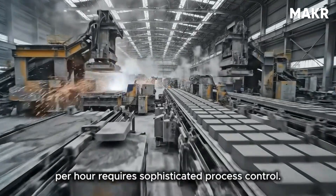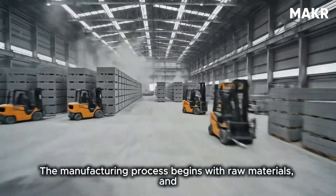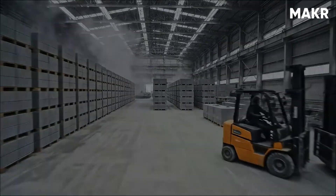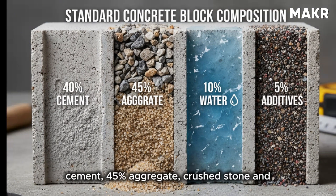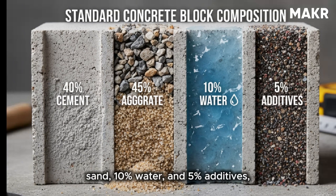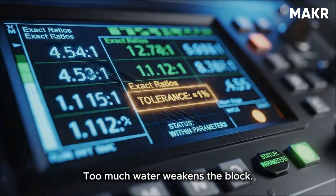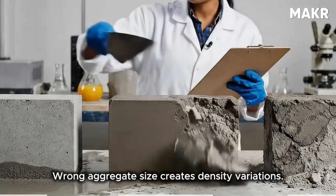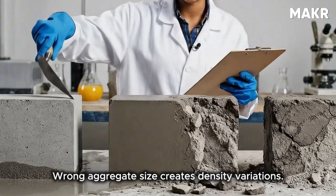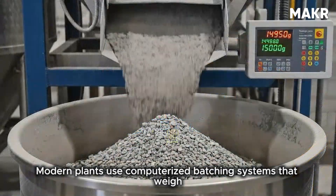The manufacturing process begins with raw materials, and the recipe matters more than most people realize. A standard concrete block consists of approximately 40% cement, 45% aggregate (crushed stone and sand), 10% water, and 5% additives. These percentages must be precise within 1%. Too much water weakens the block; too little prevents proper chemical reaction. Wrong aggregate size creates density variations; insufficient cement reduces strength.